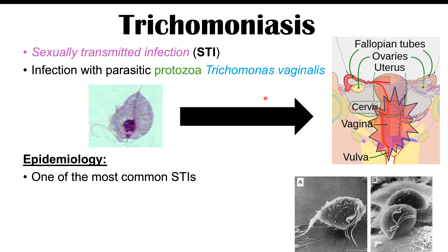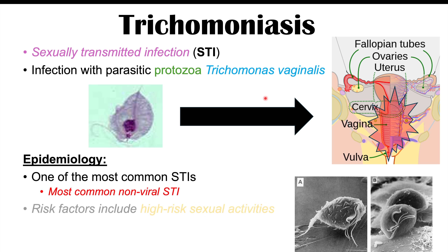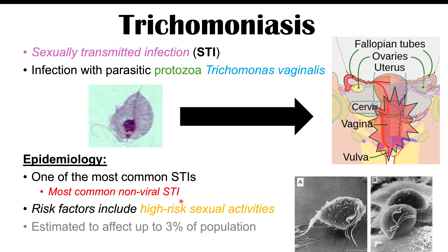Trichomoniasis is actually one of the most common STIs — it is the most common non-viral STI. We have other viral STIs like HPV that would be more common, but this is the most common non-viral STI. The risk factors include high-risk sexual activities, and it affects up to 3% of the general population.